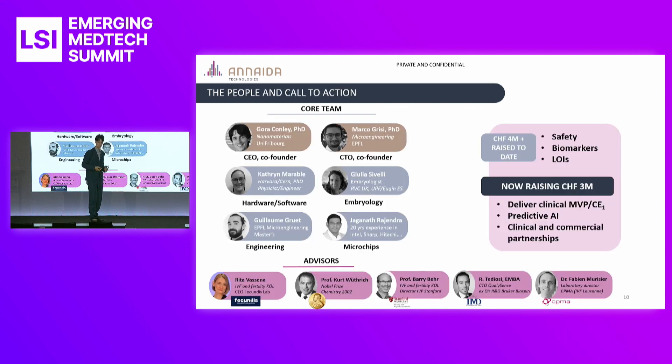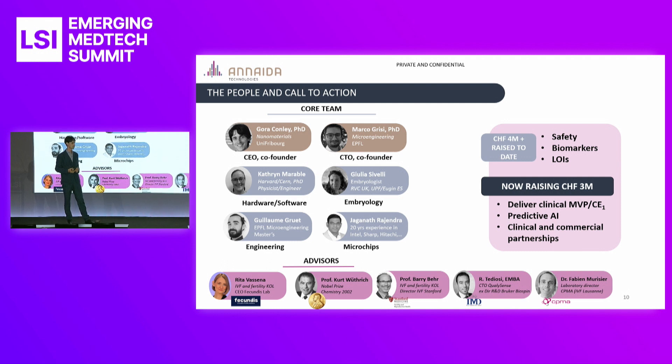Just a few words on the team to conclude. We have all the expertise to bring this forward to success, and what the team may lack in gray hairs and decades of experience, we've compensated with a very strong advisory board, which includes a Nobel Prize winner in the core technology of magnetic resonance, key opinion leaders from the field of fertility both here in Europe and in the US at Stanford, and experts from the world of business and the particular technology we're using. Thank you very much — if you want to know more, I'm happy to chat about it with a drink later.